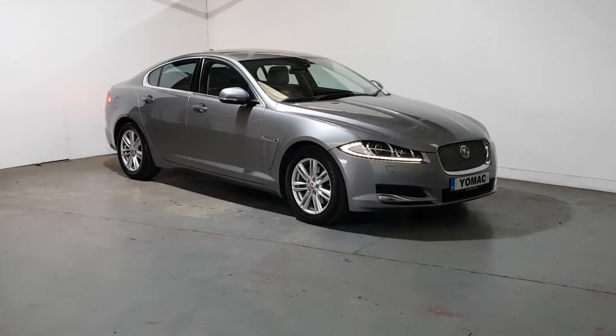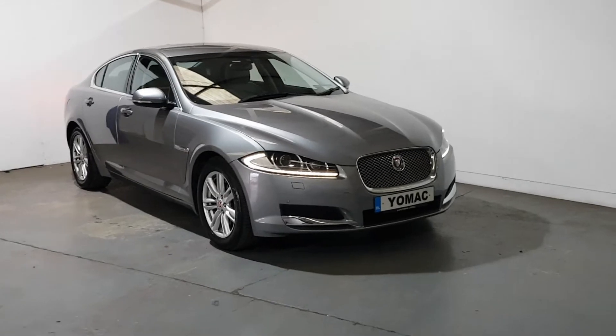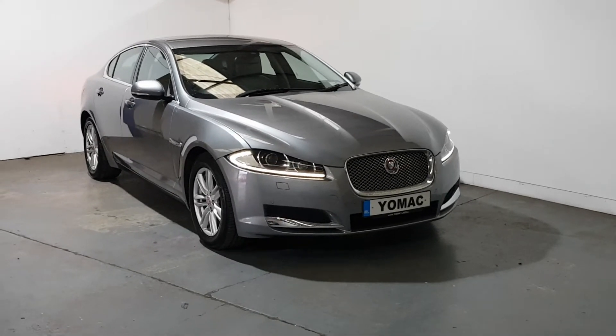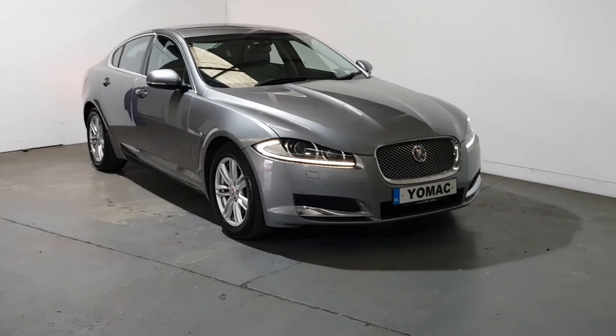This is our 2014 Jaguar XF 2.2 litre diesel luxury. Extremely clean car, low mileage — 108,000 kilometres — with full service history, finishing in beautiful vapor grey with a light grey leather interior.